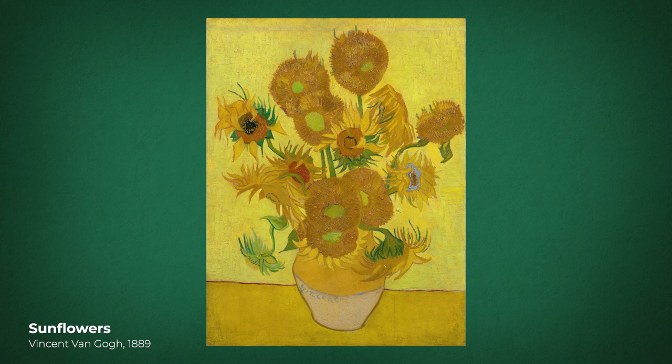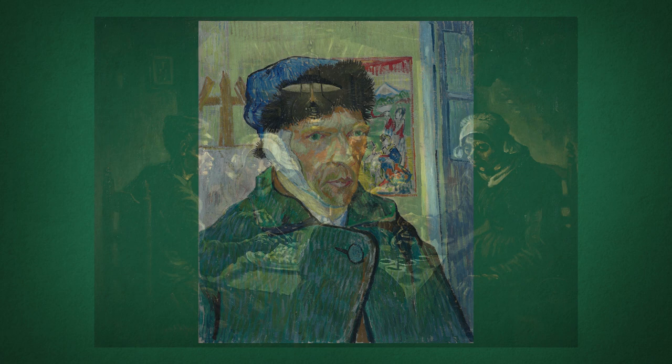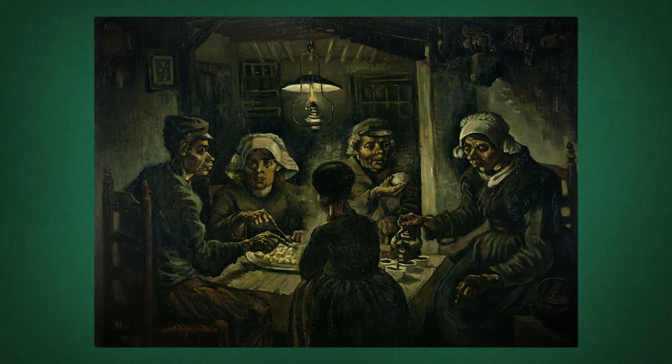First, it isn't as bright and vibrant as his later paintings — it's earthy, dark and gloomy. Second, it isn't a landscape or self-portrait, but the depiction of a peasant family through a realist lens. Realism, pioneered by Gustave Courbet only three decades before, consisted of depicting reality as genuinely as possible, and this quest for authenticity is echoed all throughout Van Gogh's Potato Eaters.